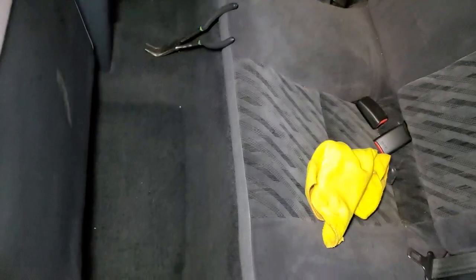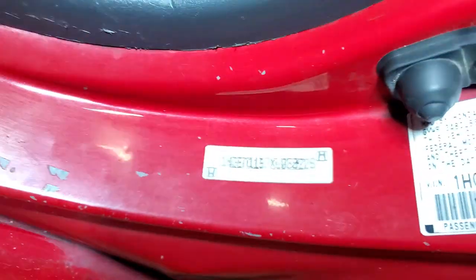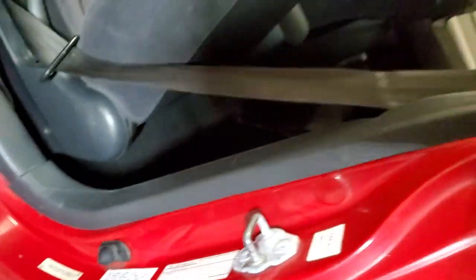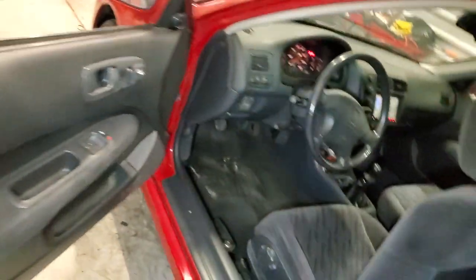Got my little needle nose pliers that I used to pull the hood release up. Also, the vent on the door right there. And of course the vent right here — upside down, you can see it's the same.